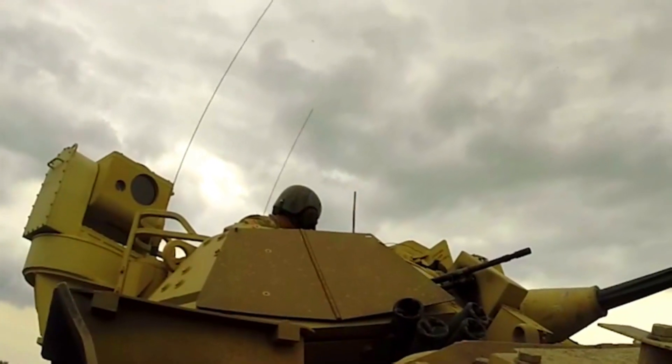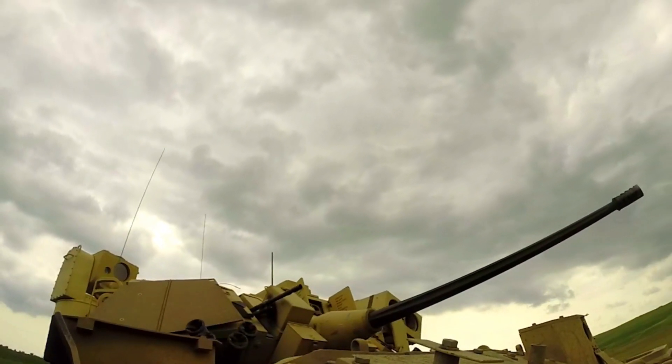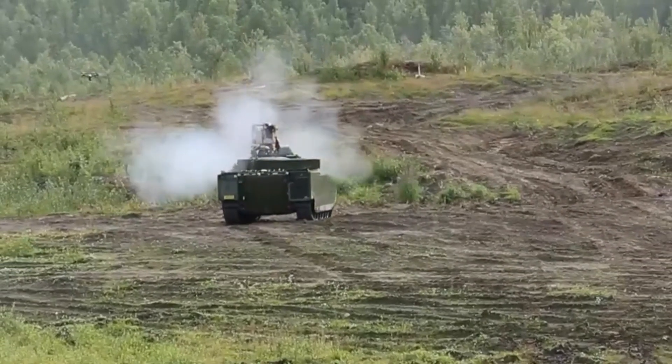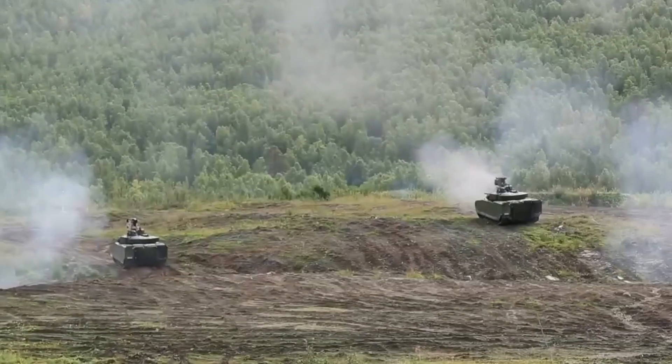The VN-22-6x6 is equipped with an advanced weapon system that can be integrated with various types of weapons, ranging from machine guns to rocket launchers. This system provides flexibility in dealing with different types of threats, as well as enhancing the vehicle's capabilities in combat.